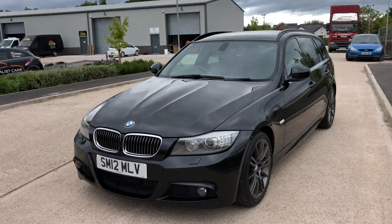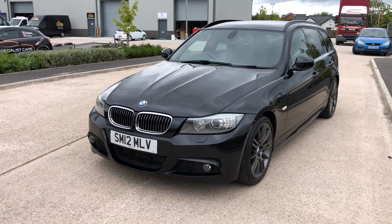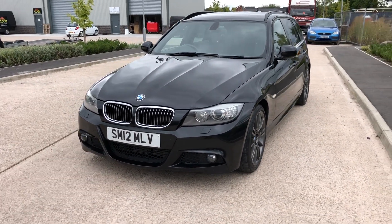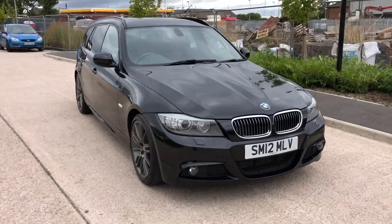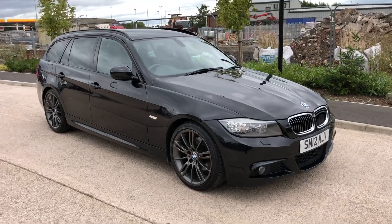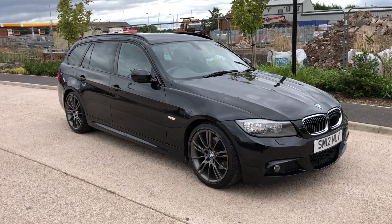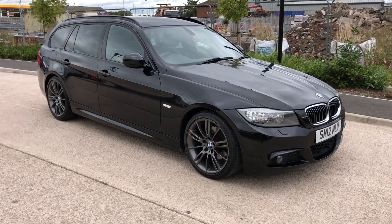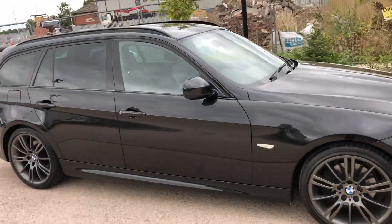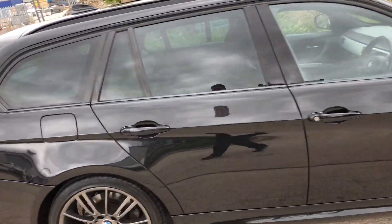If you are looking to finance this vehicle, we do offer some great finance deals. If you go on our website, or if you click on the link on the finance deals on our JHB website page, you'll be able to see and adjust your own finance deals and apply directly online. If you do want to secure the vehicle you can do so with a £100 deposit, and we do offer next-day delivery on the vehicle.